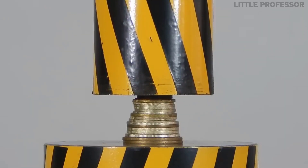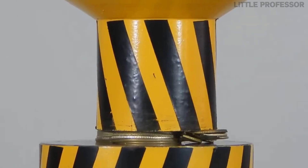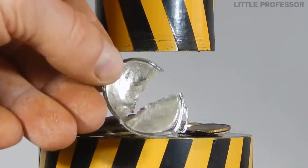After this, a hammer was placed on the hydraulic press, and when coins were placed under the hammer, all the coins got pressed flat — just like a coin becomes flat when placed on a railway track.